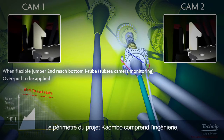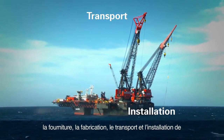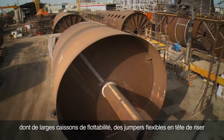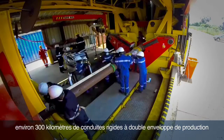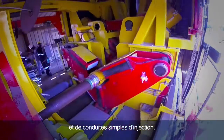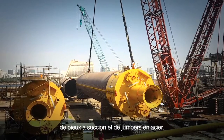The Kaombo project's scope of work consists of the engineering, procurement, fabrication, transport and installation of 18 rigid risers of the single top tension riser type, including large buoyancy tanks, flexible top riser jumpers and riser base spools, approximately 300 kilometers of rigid pipe-in-pipe production pipelines and single-pipe injection pipelines, and a large number of subsea structures, suction piles and steel jumpers.